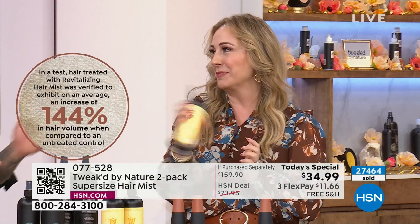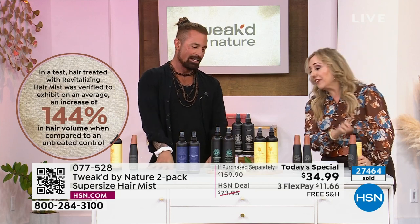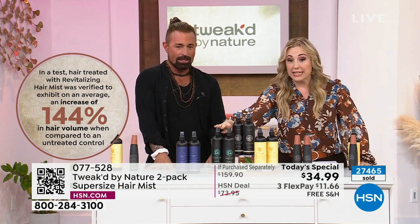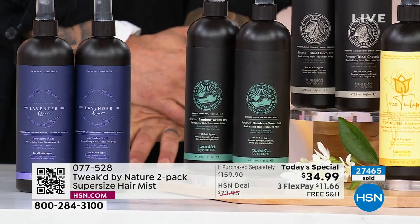I'm smelling this for the first time — that's daydream, the floral creamsicle. I love it. My favorite is the bamboo green tea — that's the one I use, the one I always get when it's in stock.